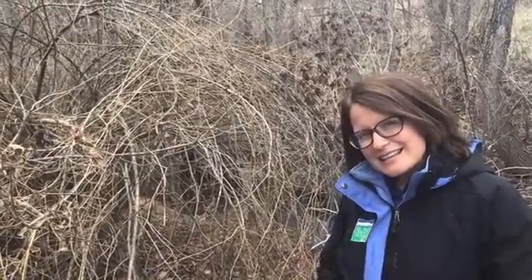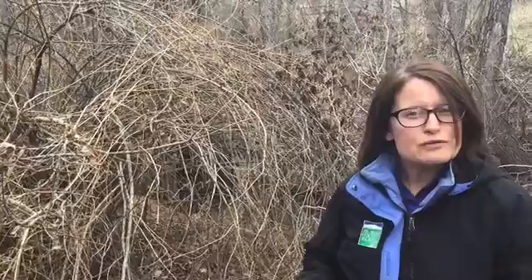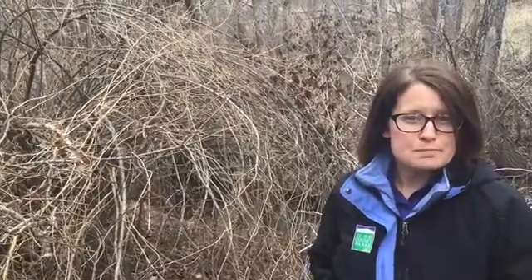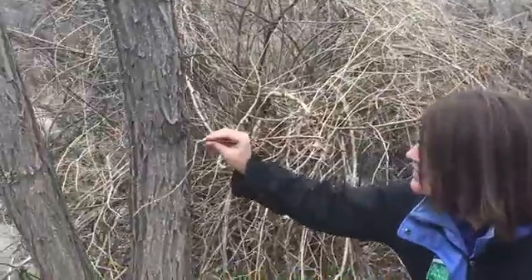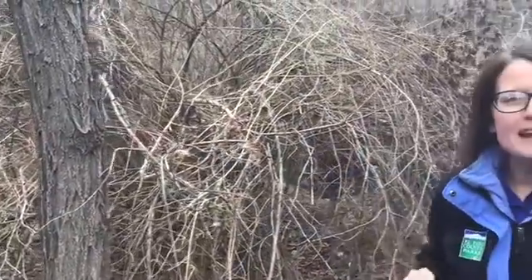If I were a bird that needed to get tiny insects and grubs out of the wood of a tree, I would want a beak like little tiny tweezers — I think those would come in very handy. And that is exactly what a woodpecker has.